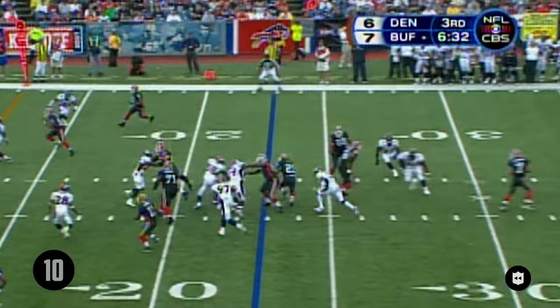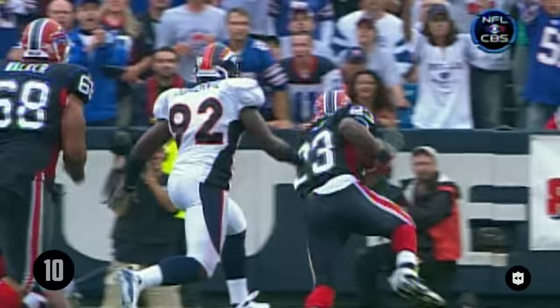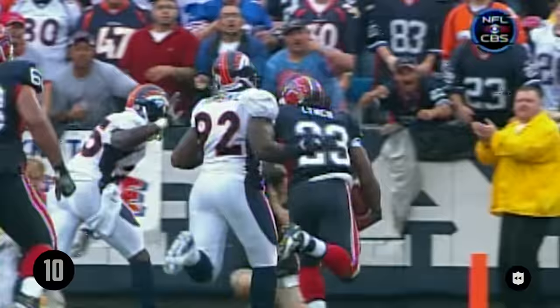Marshawn Lynch breaking it, look at Lynch go — pops it outside, gets it back and caught a drive. Touchdown Buffalo! Holy mackerel, this kid can play. The Buffalo fans here are going to learn to love this young man.